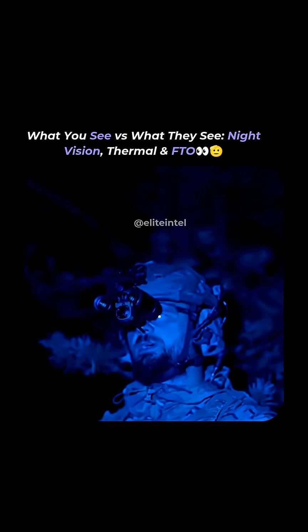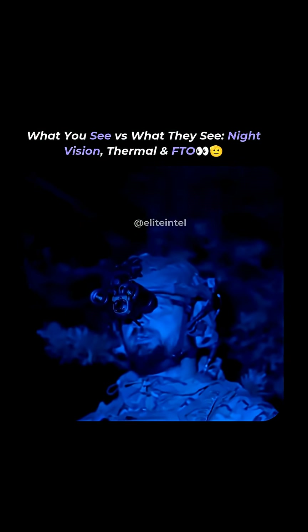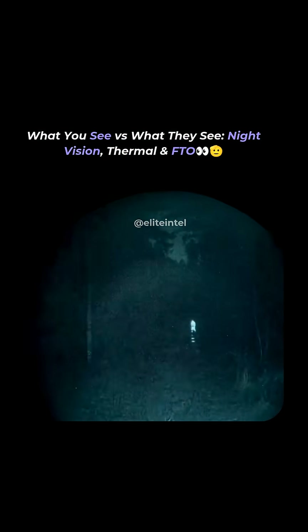And this is how I see him with NODs using an FTO thermal overlay. Now switching on the thermal overlay and he's right there. Brightest day, extra light doesn't really do anything — nothing else highlights, just a person.